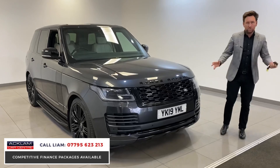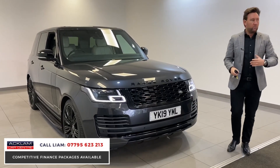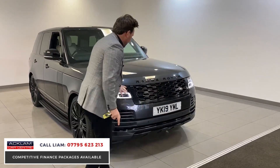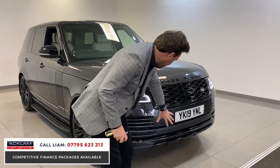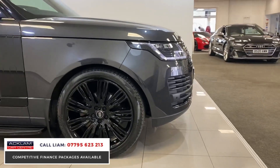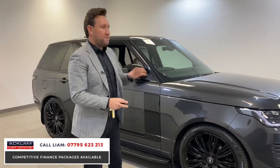It's the latest model shape. If you were to order a Vogue brand new today, it would probably cost you around £90,000. You'd get the LED adaptive lights, full black grille, black badging, all inserts in black — and this is a 2019, so it's still under warranty with Land Rover through 2022. The big extra are the wheels — the car just sits right.